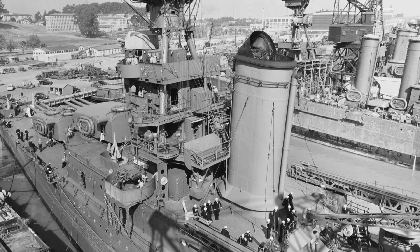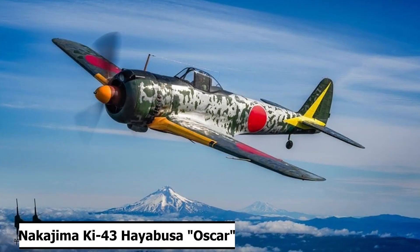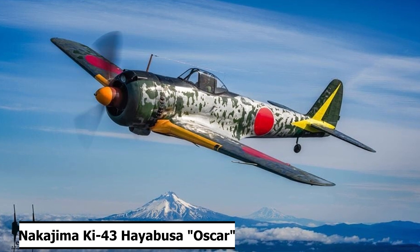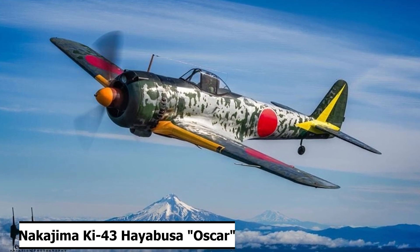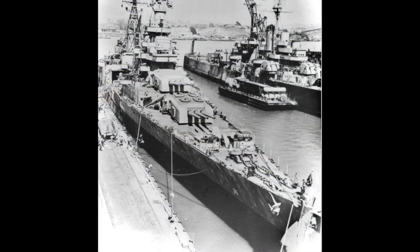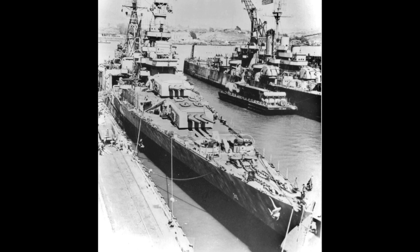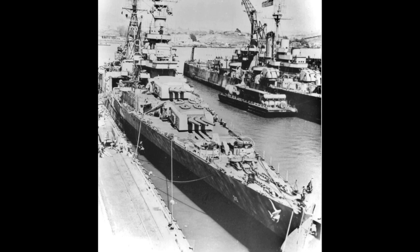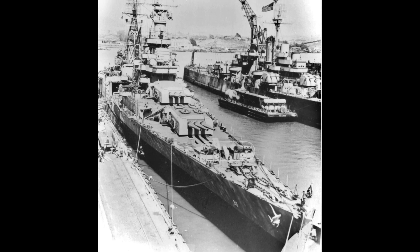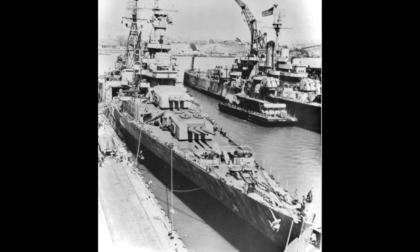On March 31st, USS Indianapolis lookouts spotted a Japanese fighter plane, a Nakajima Ki-43 Oscar, as it flew through the morning mist and dove vertically toward the bridge. This plane was going to drop a bomb on Indianapolis. The crew scrambled, with the ship's 20mm guns opening fire on the plane, but it was too late. In 15 seconds, the plane was over the bridge. Tracers converged on the fighter, and the plane swerved. However, it didn't stop the bomb that was dropped onto the ship at a height of 25 feet.